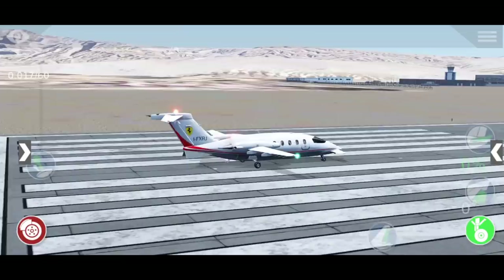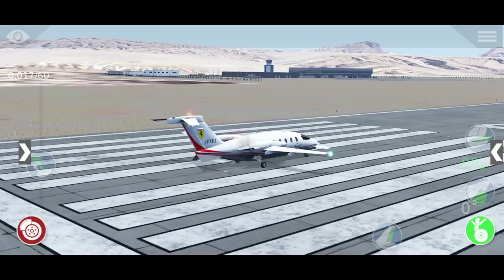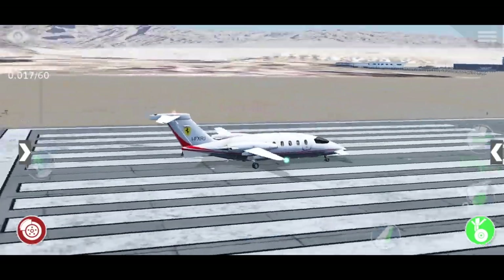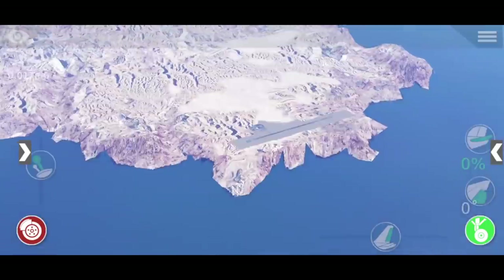Two months ago I made a video about this already, kind of reviewing it. But back then it was only in beta and there were some stability issues. But now X-Plane 10 Mobile Global is released. X-Plane 10 for Mobile has been around for quite a few years, but now they have finally updated the app so that you can fly globally.